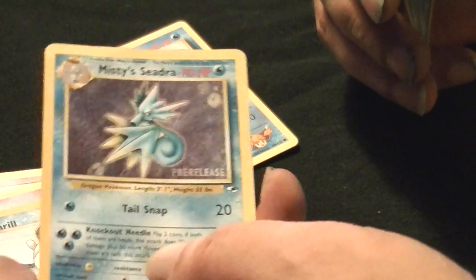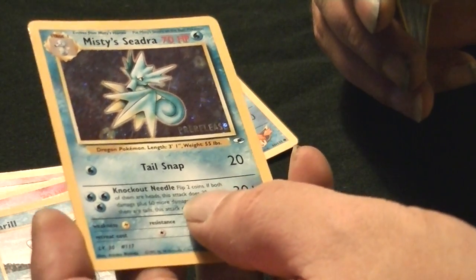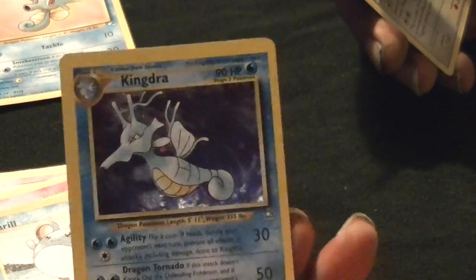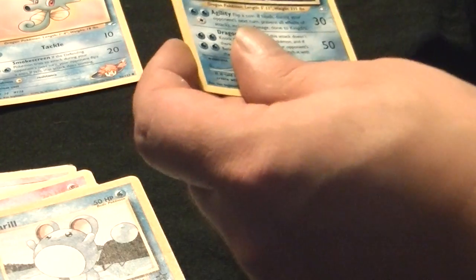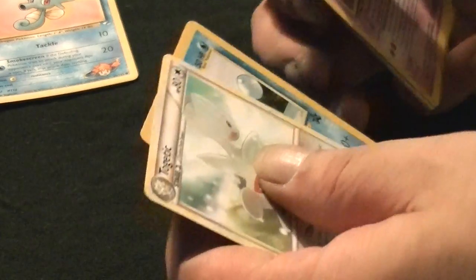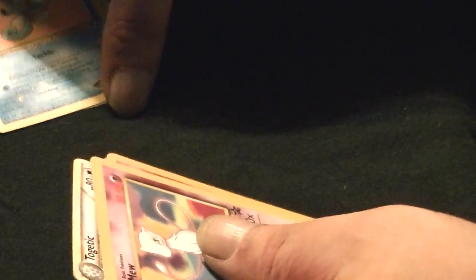Misty's Horsea — the only reason I got this one is because of this: I've got Misty's Seadra holofoil pre-release. See, it says pre-release right there on the holofoil. So I had to get Misty's Horsea too. Kingdra holofoil. And Togetic — the reason I have Togetic is because I got Marill and Snubbull too, because they kind of added them into the set at the very end for some reason.